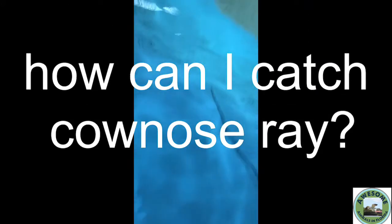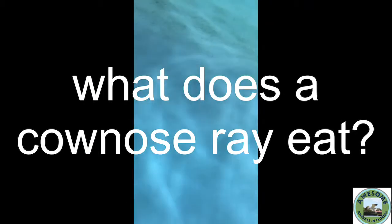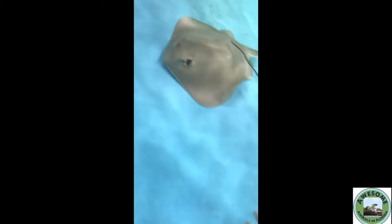Next question: how do you catch a cow nose ray? A way to catch a cow nose ray is with cut bait. Next question: what does a cow nose ray eat? They eat mostly saw shell clams, Coquina clams, and razor clams, but they will eat oysters and hard clams when available, and also fish.